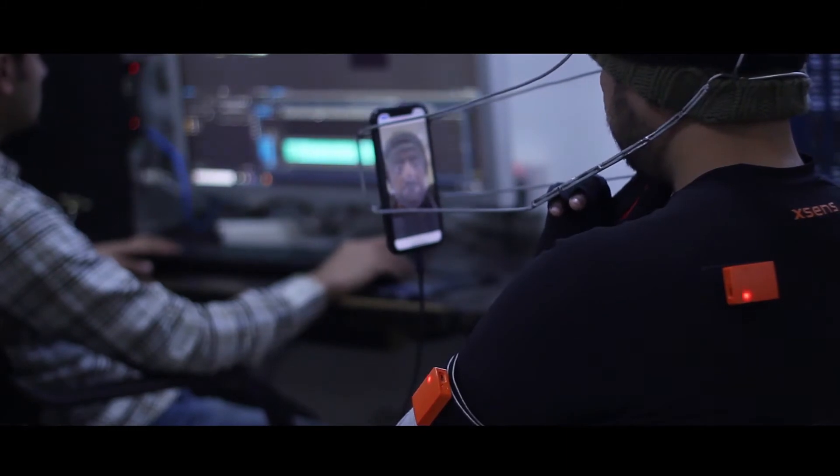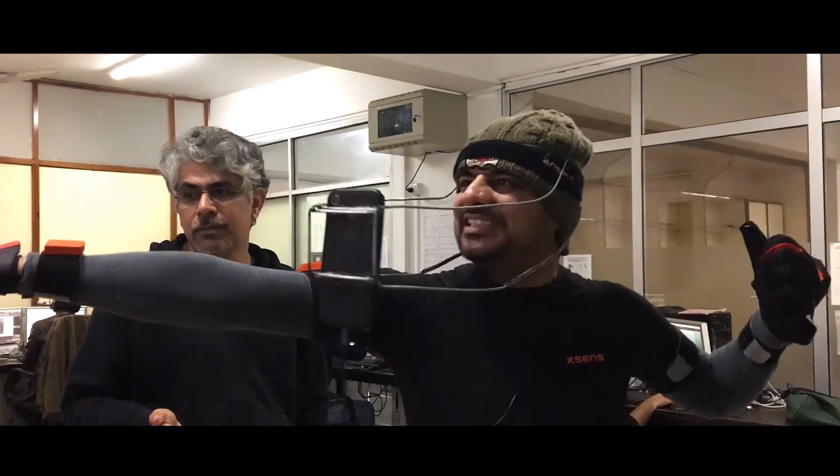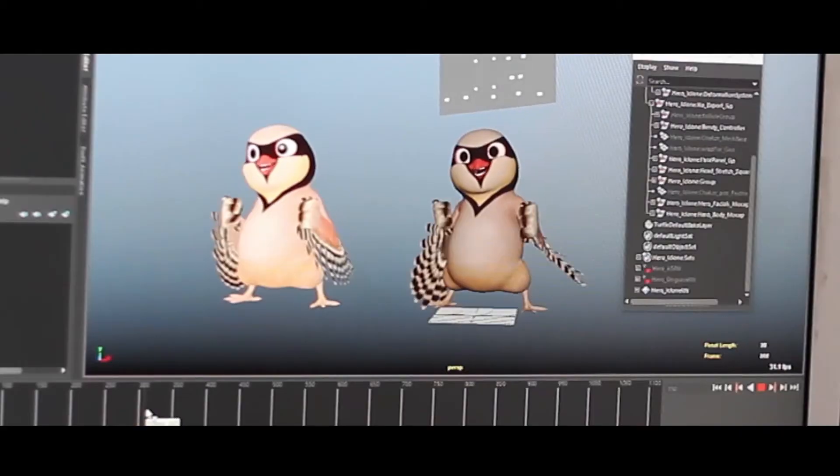And to track expressions, we use Live Face by Reallusion. All of this data is then used to animate the 3D character in iClone by Reallusion at runtime.